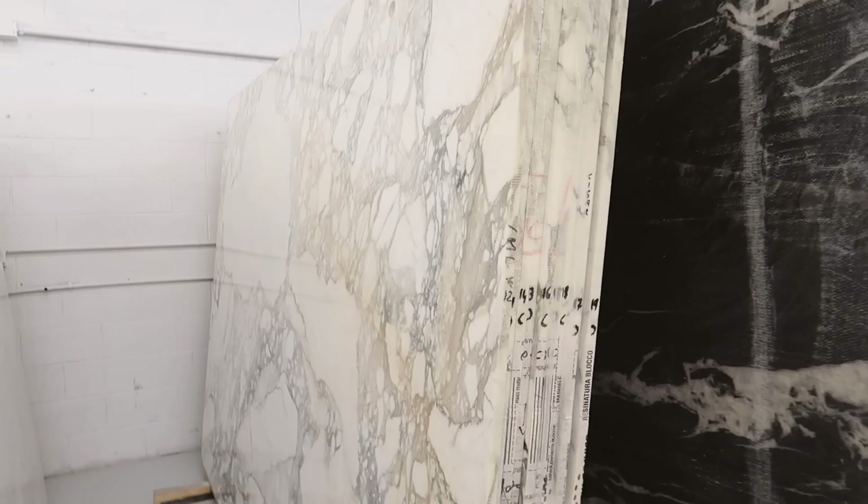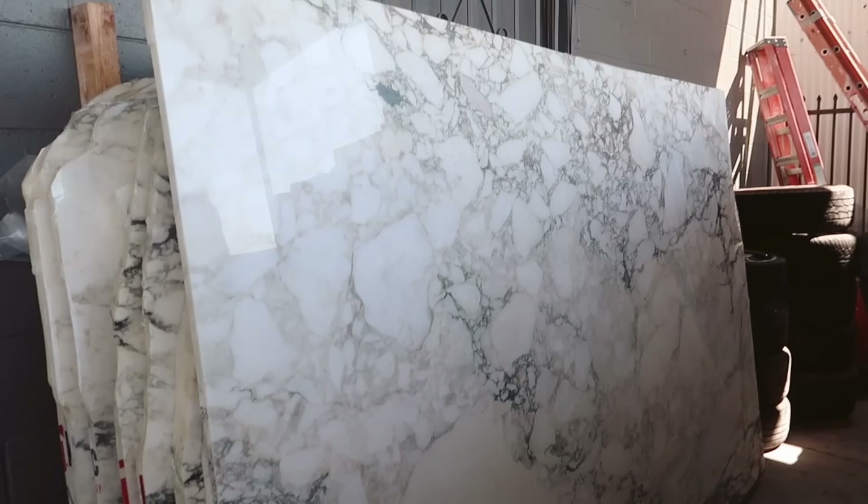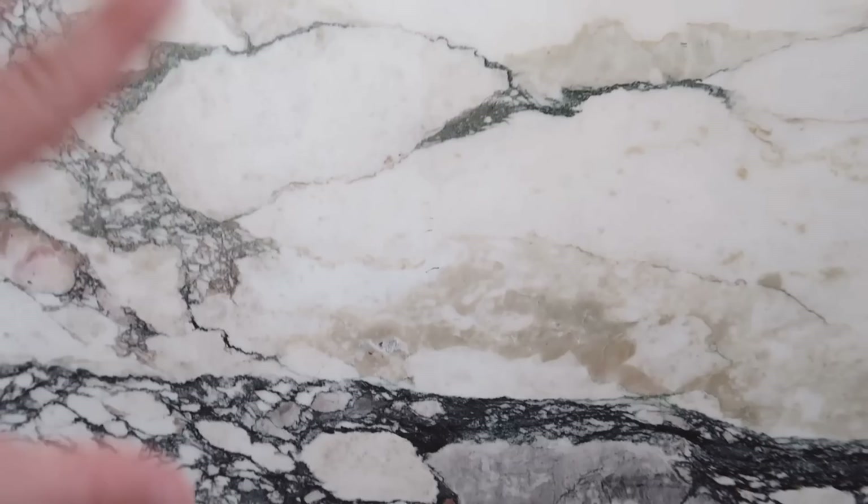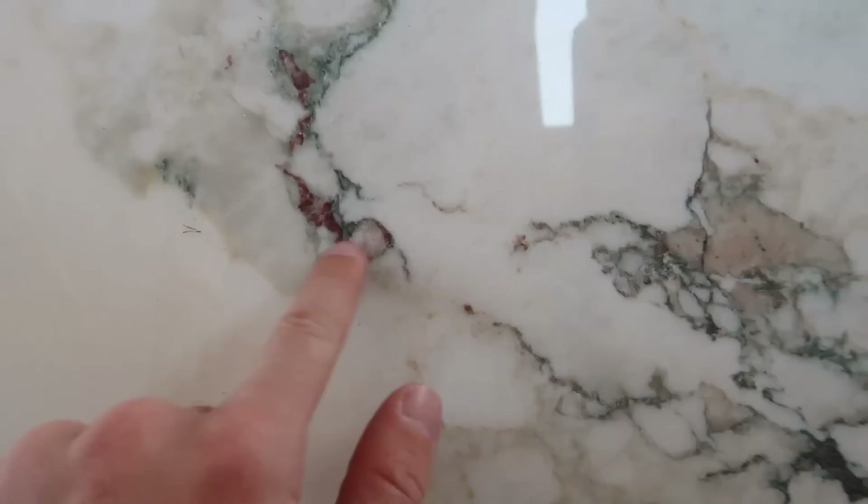These are quartzites. This is Calacatta Panazo — I love that. The gold is amazing. Look at this Monet marble, look how pretty the colors are. There's like this rusty color, the olive green, there's like the creamy taupe. This is almost like a viola. It's almost like a Monet mixed with — they're from the same quarry. They're all getting mined from the same quarry, just different parts of the mountains.